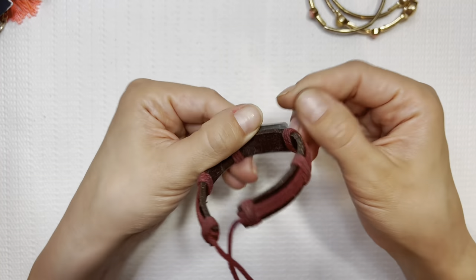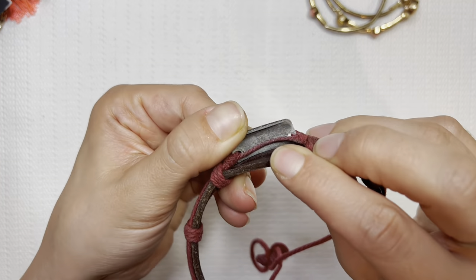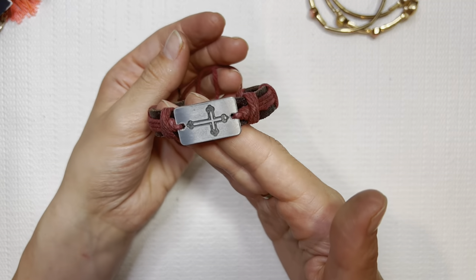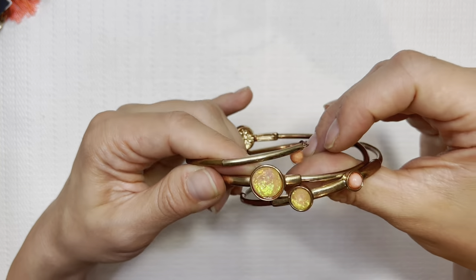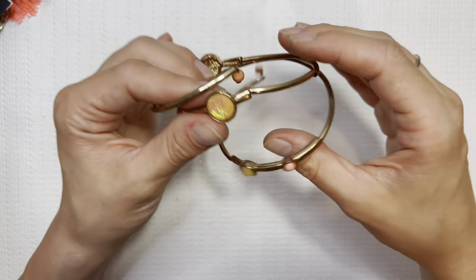This looks like stainless steel to me. I don't see any markings. I'll do this one for $3. I'm going to put this next one in a lot — it's kind of bent and a little worn out.